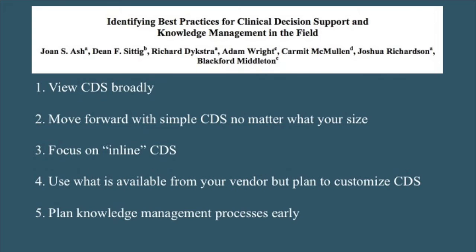Here's a quote from the CMIO of a mid-Atlantic hospital that actually tries to do all five of those things. Even for them, this is a problem. He said: 'We try to be agile about keeping up with these changes for decision support, but we're doing it at an immense cost in resources.' And fundamentally that's the issue — each institution is replicating a lot of this work. So we set out to think about what pieces of work you can actually generalize and what pieces each institution needs to continue to do.